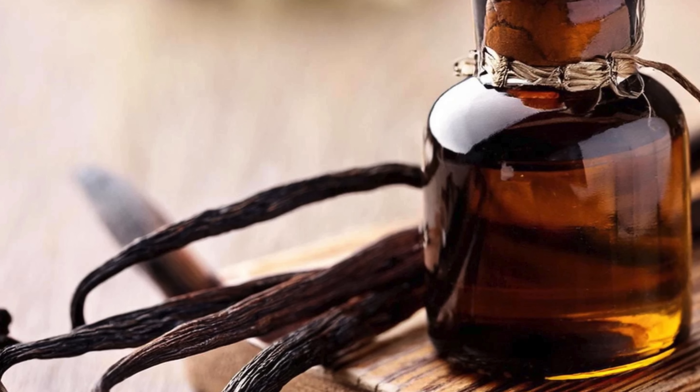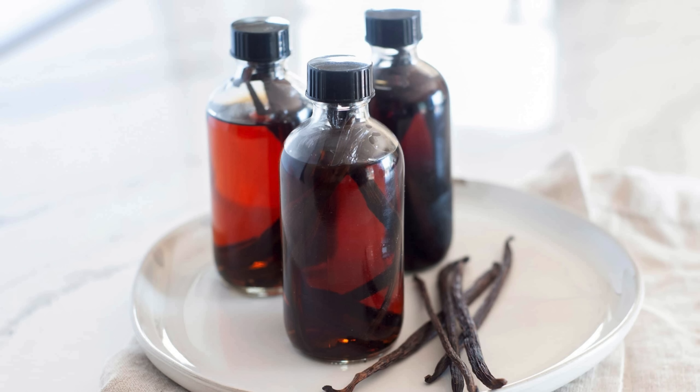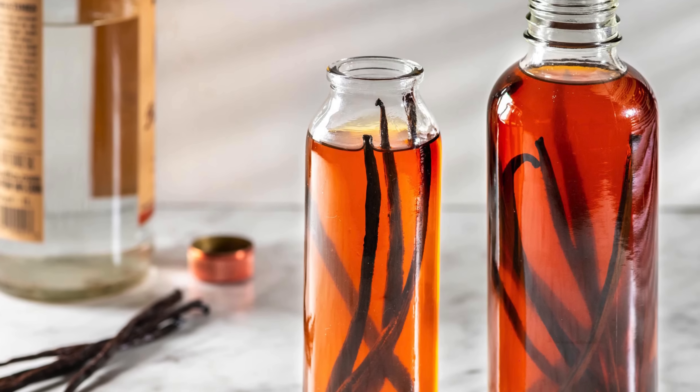When you smell real vanilla extract, you're not smelling a single note. You're experiencing a layered aroma with hints of caramel, smoke, spice, and even floral tones. It's complex, warm, and slightly unpredictable, which is part of its charm.